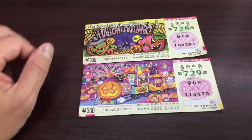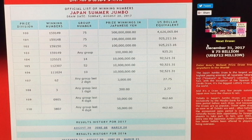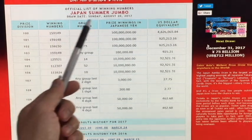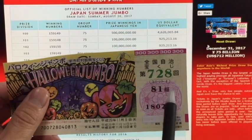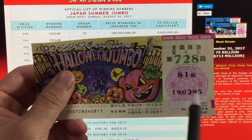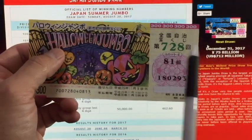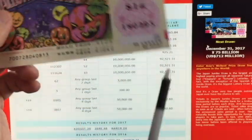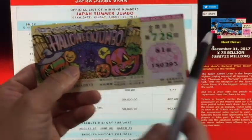Let's look at the prizes and how to play. I'm going to go to their website now. We don't know the actual numbers yet, but I'll go to a similar game — here's the Japan Summer Jumbo from August of this year. These are the winning numbers and prizes in US dollars. Let's pretend my group was 75 and I had the winning numbers 1-5-9-1-4-9 for game 696 instead of 728 — I would win the jackpot. It has to be exact: the same group number and the same numbers in order.